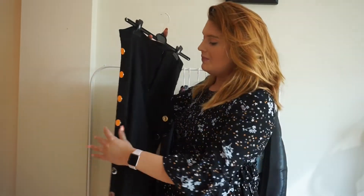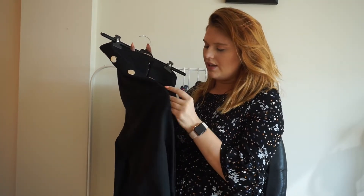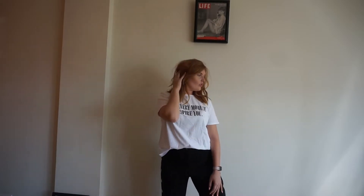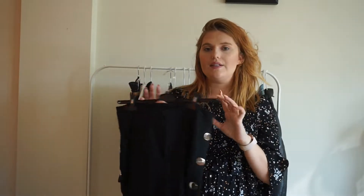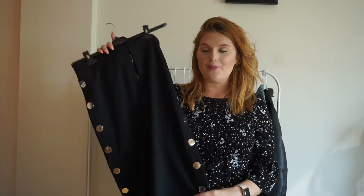The next piece is these pants, and I am obsessed with them because of the button detail down the side. They don't actually unbutton, but it's super cool detailing. They're pretty long — like a culotte style — which is really comfortable. They have a really nice weight to them, and I think it just makes a plain black pair of pants so elevated with this gold detailing down the side. I'm definitely going to be wearing these with a pair of booties and some fun tops to make it a little more current.